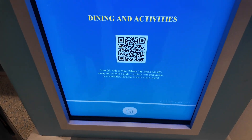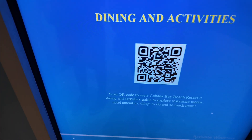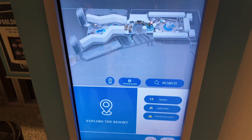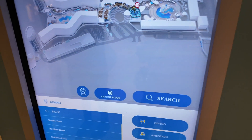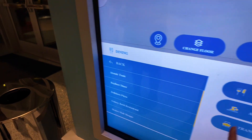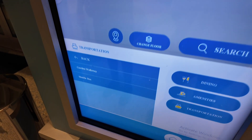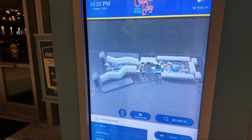You can scan a QR code and look at the map; it shows you dining options, amenities, and transportation. So that's pretty nice.